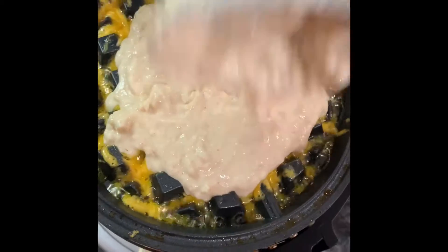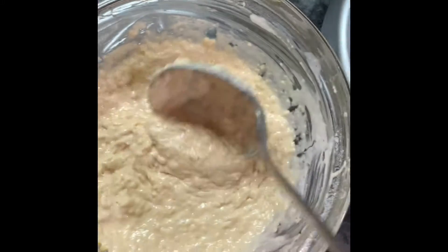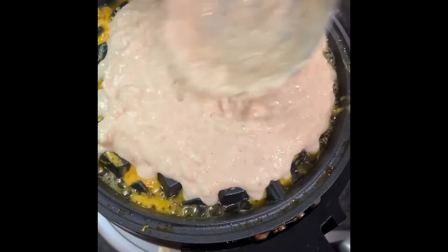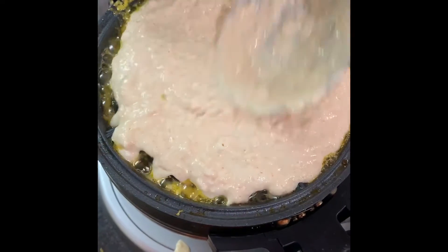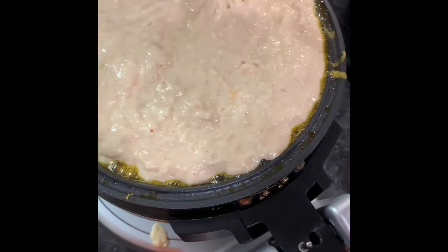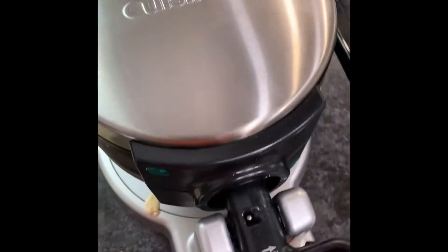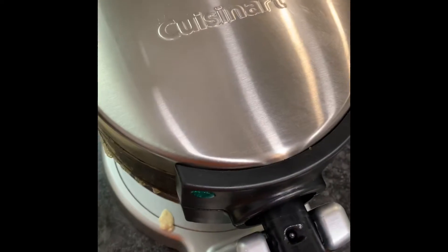So what's in this waffle batter? I got some maple extract, vanilla, cayenne pepper, brown sugar, egg, buttermilk. Hopefully that don't overflow. So put that down and let that hang out.